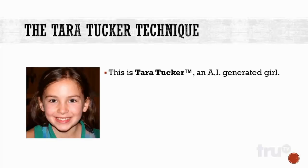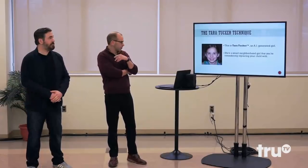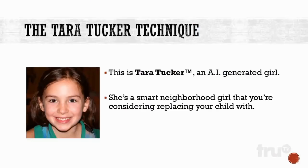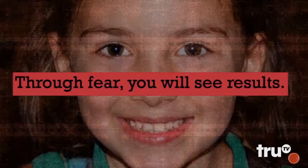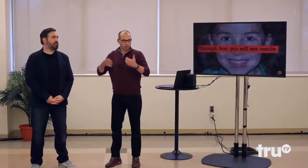The Tara Tucker technique. This is Tara Tucker, an AI-generated girl — artificial intelligence. She's a smart neighborhood girl that you're considering replacing your child with. A daily report shows Tara's grades are just slightly higher than your own child's. Tara's brain grew 10%, your brain shrunk. Can't keep up with Tara. Through fear, you'll see results. You see what we've done? We've compared your child with a fictional child, and that will inspire your child to do better. Make sense?